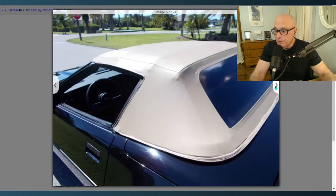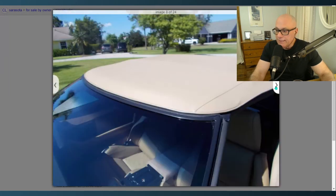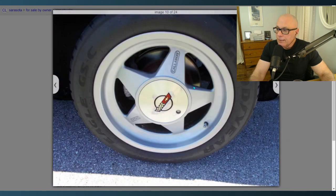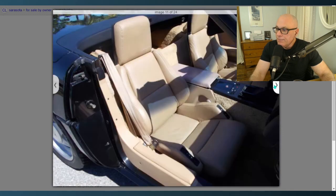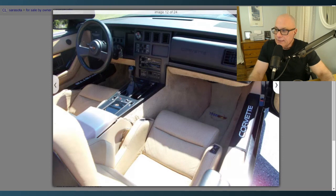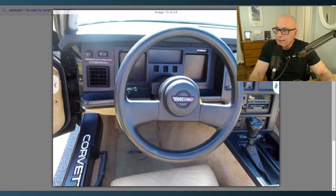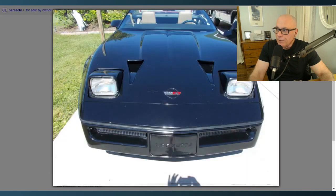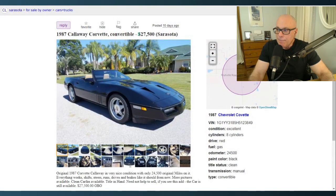It is a C4 Corvette, and that itself kind of brings down prices a little bit, because not everybody likes the C4 — though I do. The car looks to be in very nice condition, all original. You can see the Callaway branding on the wheels. At $27,000, this car is probably a good deal — I would probably pitch $25,000. A lot of people on our Facebook page tonight said the same thing: it's a fairly good deal if you like the C4 Corvettes.